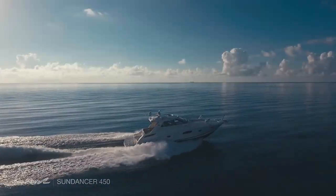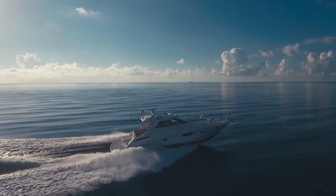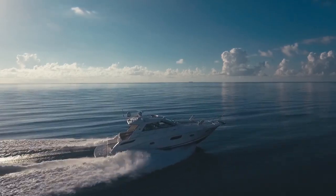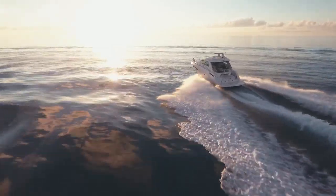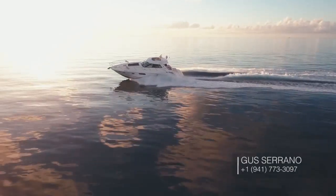This Sundancer 450 is in immaculate condition and is a perfect yacht for coastal and intracoastal journeys. For a private showing, please call the number on the screen.